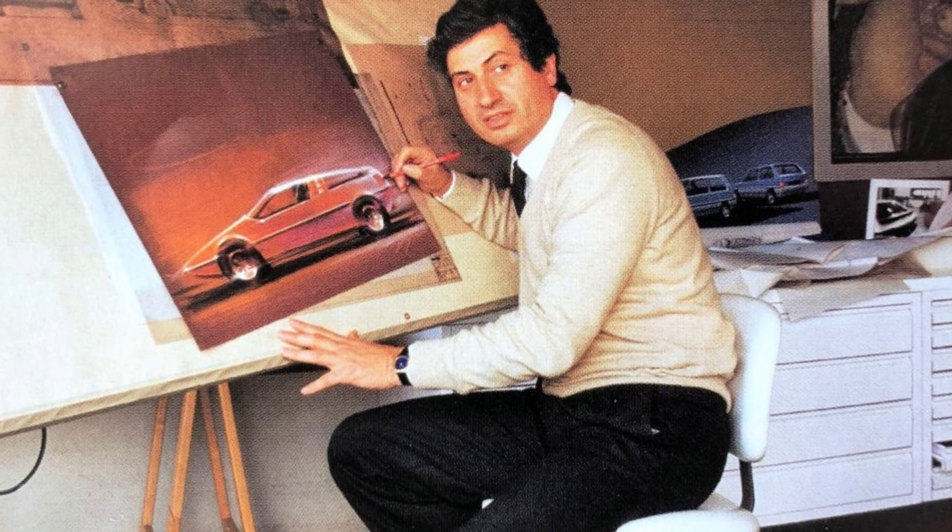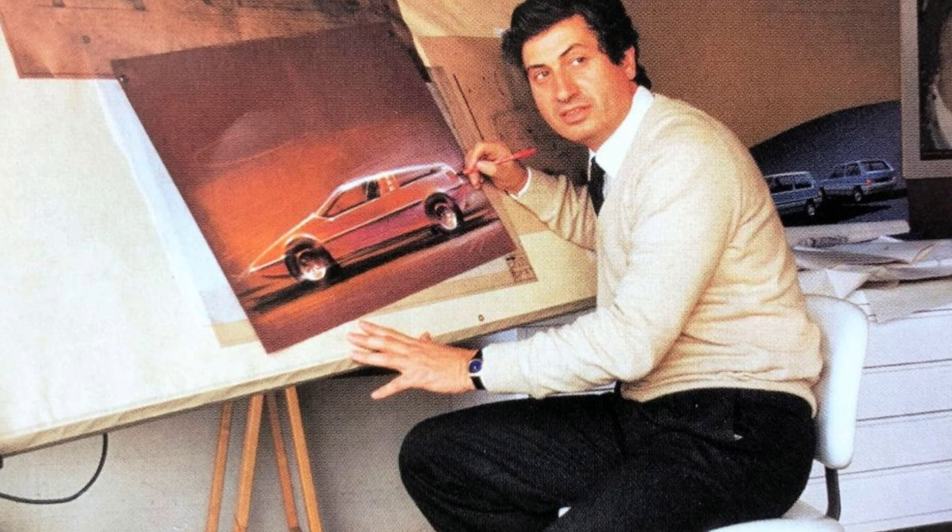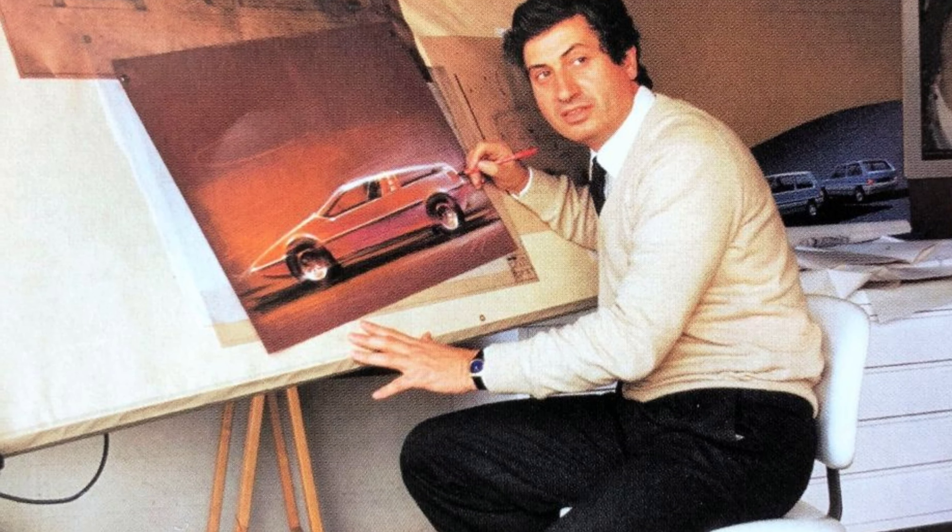The first Familia was even designed by Giorgetto Giugiaro, the famous Italian designer responsible for iconic models such as the Maserati Ghibli, the Mark I Volkswagen Golf, the 1970 AMC AMX, and even the DeLorean.